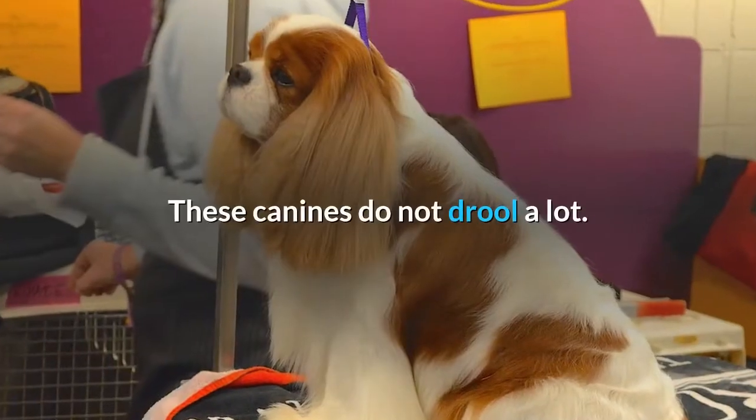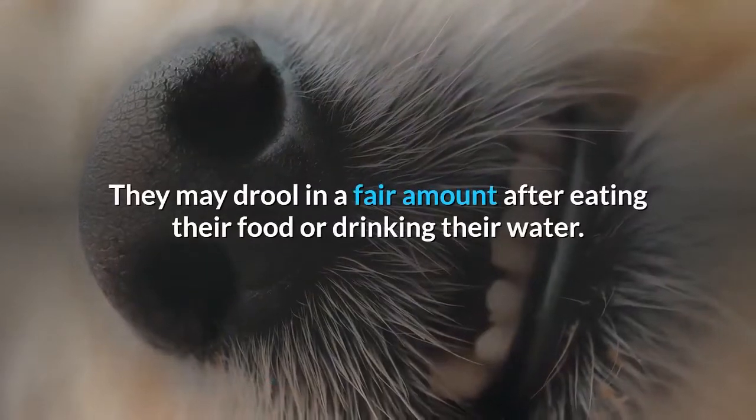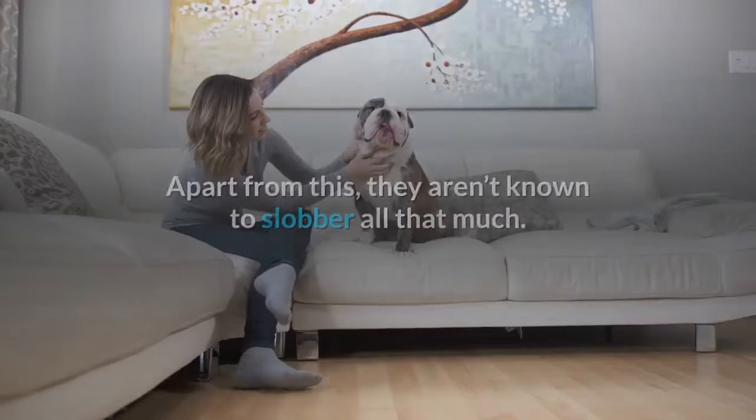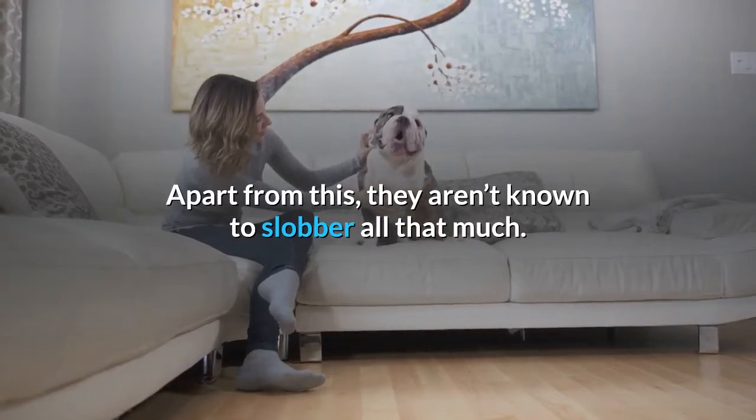Drooling. These canines do not drool a lot. They may drool a fair amount after eating their food or drinking their water, but apart from this, they aren't known to slobber all that much.